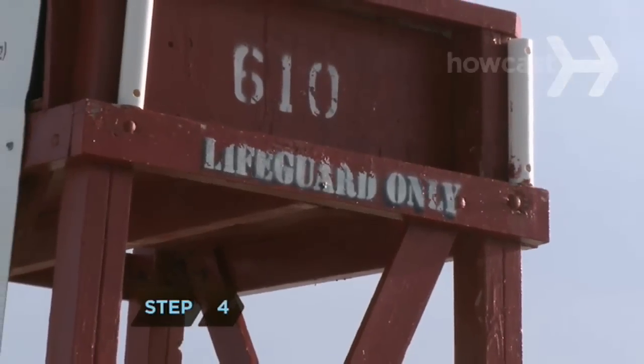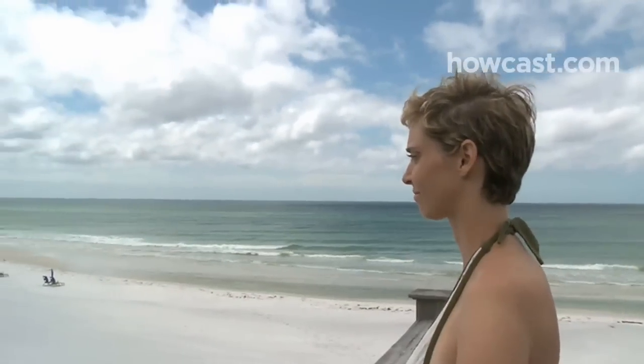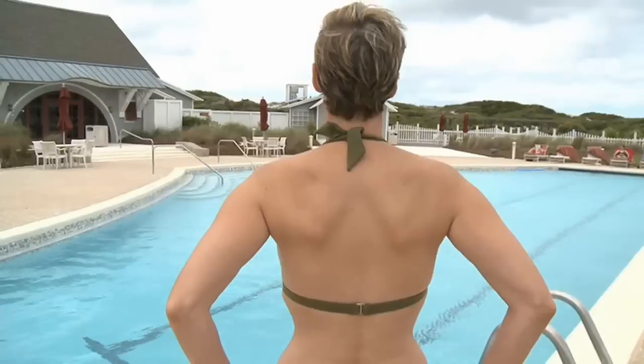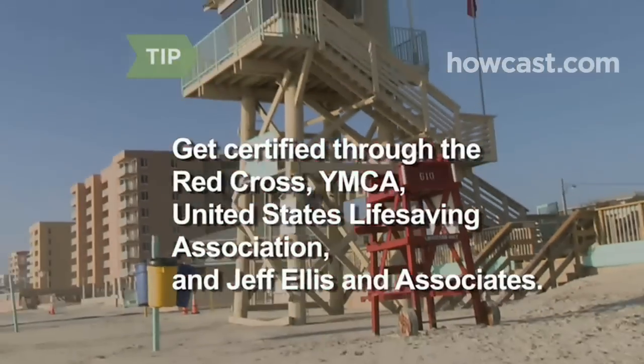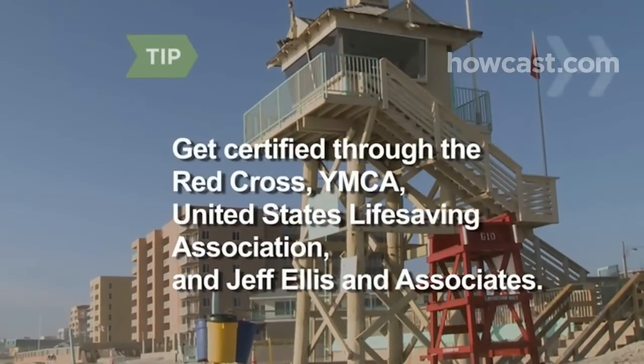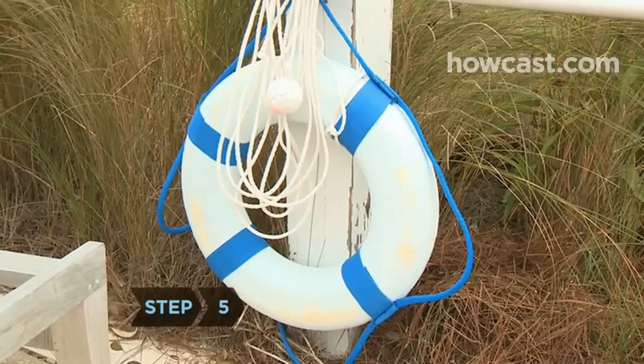Step 4. Get the proper certification. Each certification course has its own special age requirements, training procedures, and course fees, and it's generally harder to patrol the beach than police the pool. Lifeguard certification courses are offered through the American Red Cross, the YMCA, the United States Lifesaving Association, and Jeff Ellis & Associates.